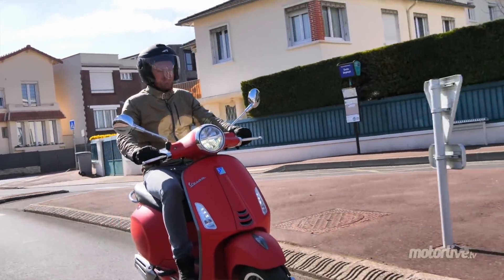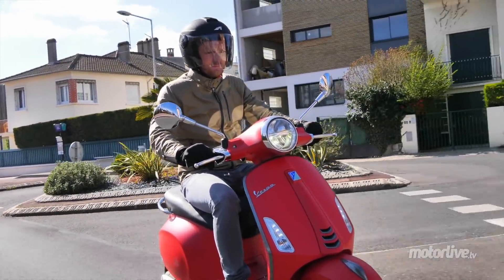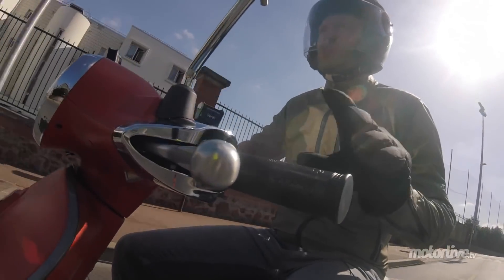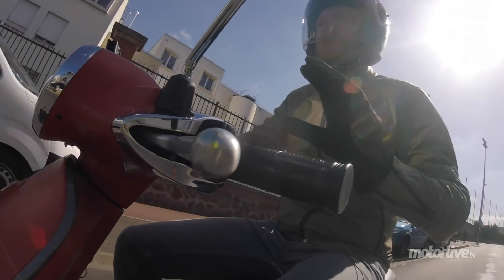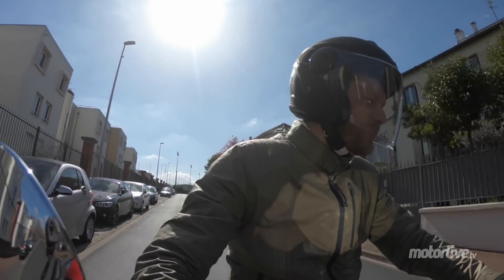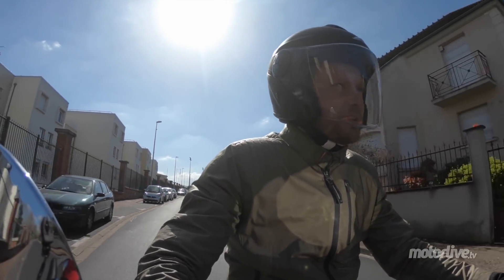En revanche, là où ça pêche, c'est au niveau de la vitesse maxi. Tout à l'heure j'étais sur autoroute et sur le compteur on n'affichait pas plus de 100 km/h en vitesse réelle — on est en dessous, à environ 95 km/h. C'est un peu juste.